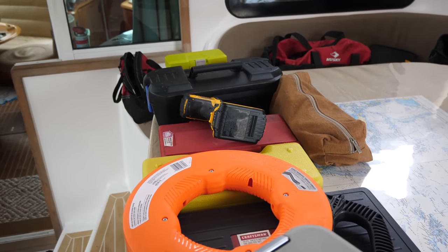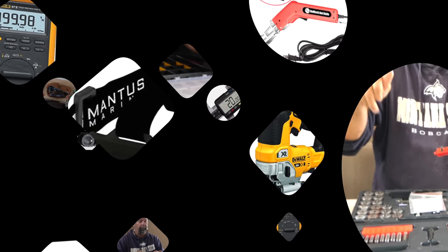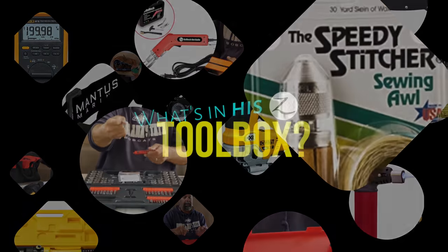Hey guys, welcome to this week's show. This week's show is about what tools you're going to need on a boat if you're getting ready to go cruising and you don't know what you need. You may think you need to take the whole garage with you — well, you may be right, but not really. I'm going to go through the must-haves for me and my boat, my spares kits, and what I have out there as far as tools go.